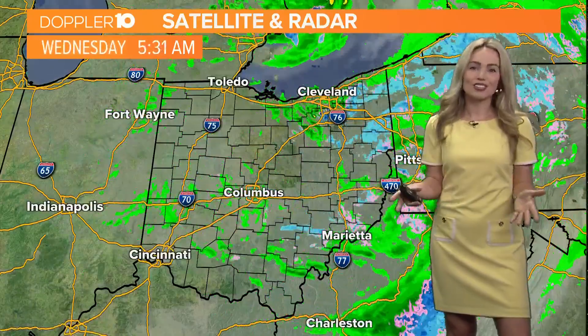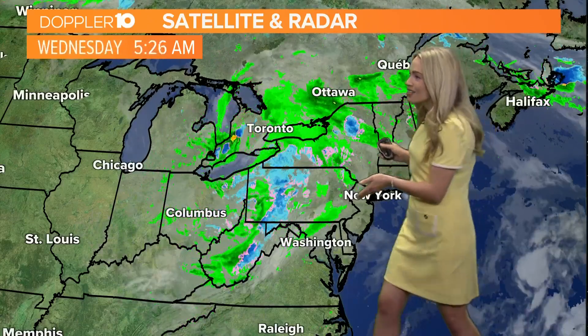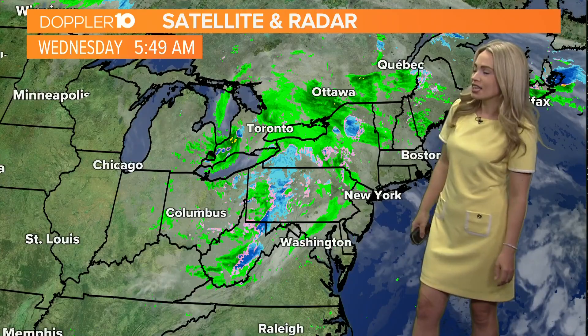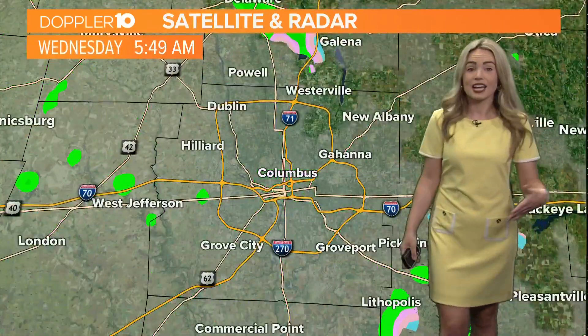Looking at the satellite and radar picture — we've been talking about it all week — the stubborn area of low pressure. In meteorology we call this a cutoff low. It's when low pressure moves into town and there's nothing to push it out, kind of like something that's clogged. Unfortunately the system has been hanging around, and that wraparound moisture has led to rain showers around the area, which is what we've been seeing pushing out of here through last night and this morning.